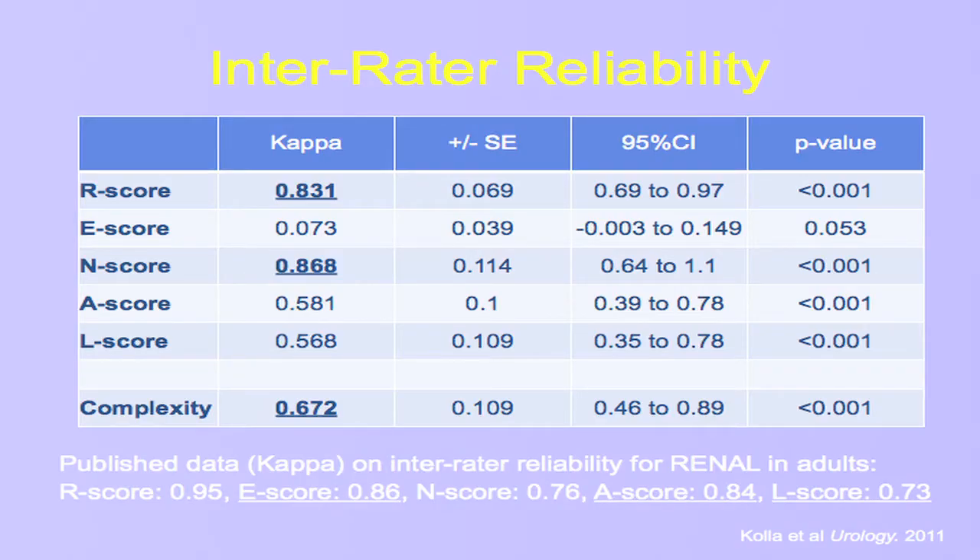I won't belabor all of the individual RENAL scores — those will be available in the handouts online. What I wanted to get to was the inter-rater reliability, as we are looking towards rolling this out in any sort of prospective fashion for study entry criteria. We wanted to see how reliable it was between users and whether entry criteria would need to be assessed centrally or at the institutional level. The R and N scores are very reliable. While the A and L scores showed good reliability and the overall complexity was good, where we really fell off was within the E score.